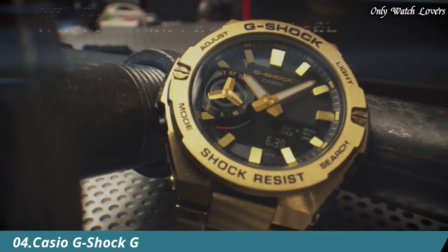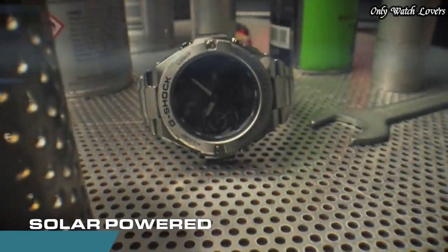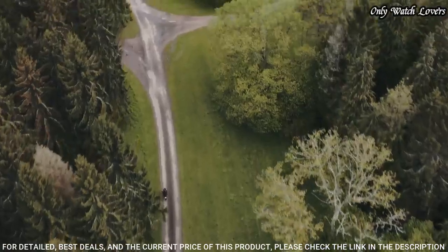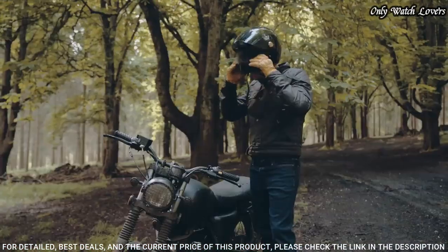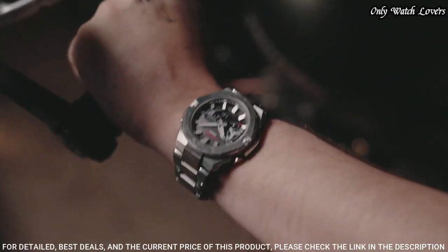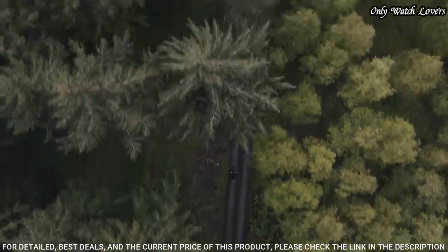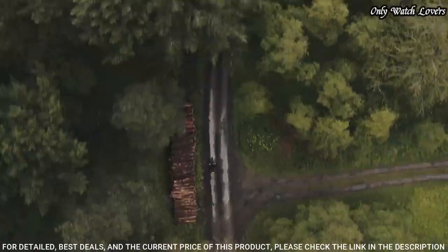Number 4: Casio G-Shock G-Steel GSTB 500D Men's Watch made by Casio. It has Japanese solar quartz movement and 5684 caliber. Stainless steel, polymer case of round shape. Case dimensions are 48.9 mm in diameter. The dial of this Casio watch is black LCD, display type analog-digital. This timepiece has mineral glass.